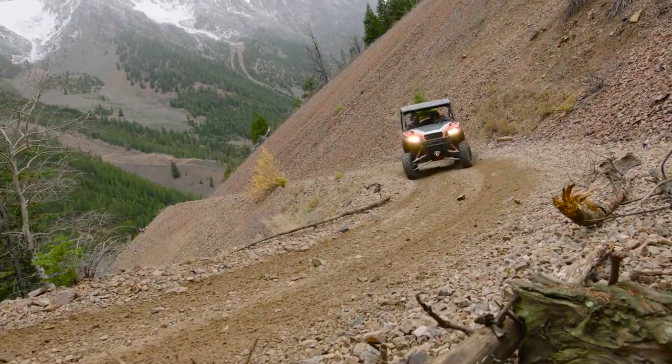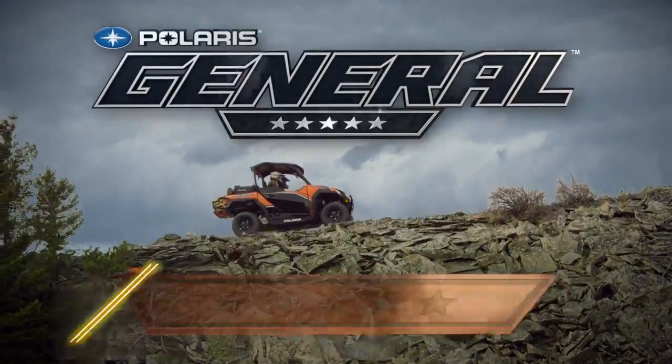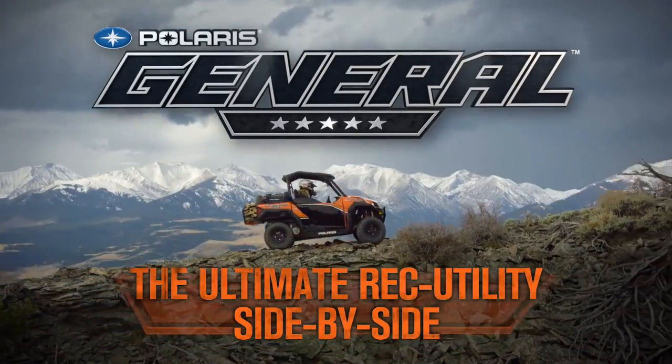Industry-leading style and muscle — Polaris General is the ultimate rec utility side-by-side.